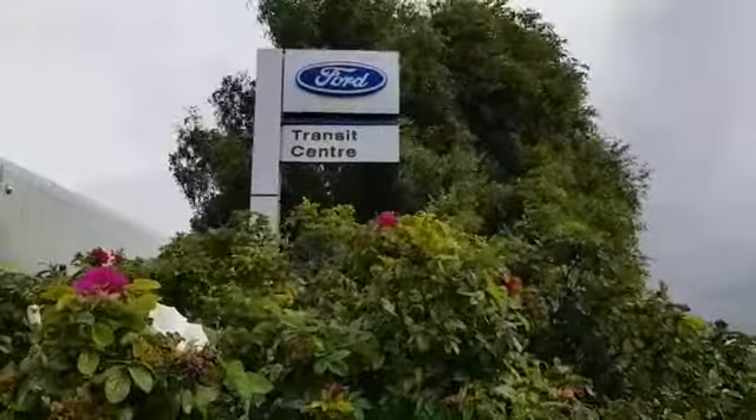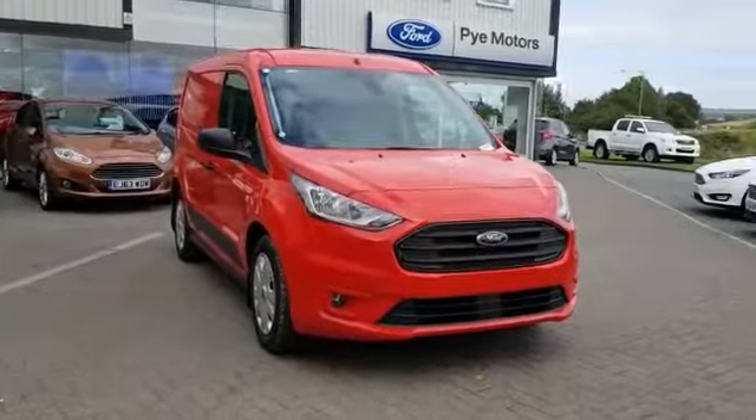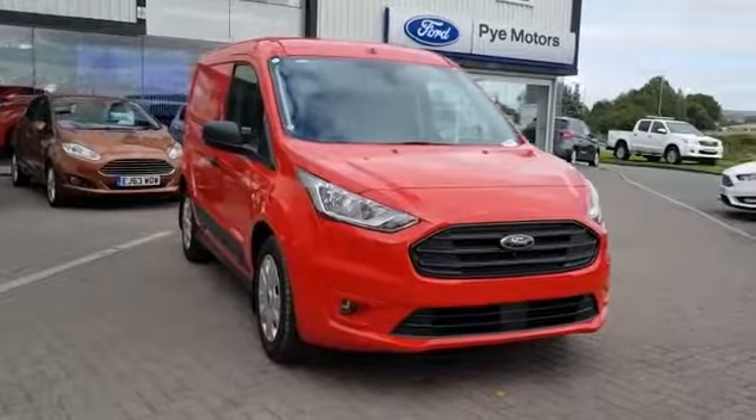Welcome to the Transit Centre at Pi Motors here in Morecambe. This is the Ford Transit Connect L1 — the Trend version of the vehicle. It's the 120 PS 1.5 litre TDCi engine.